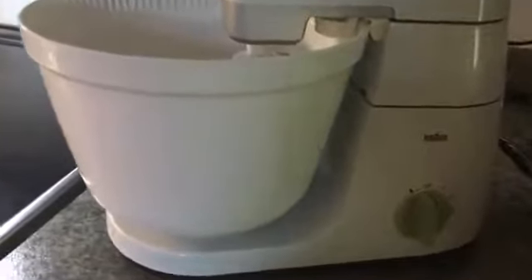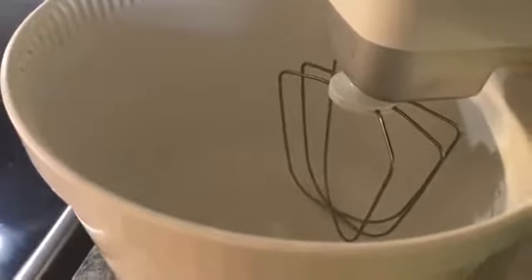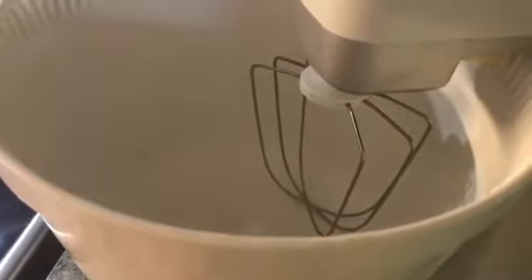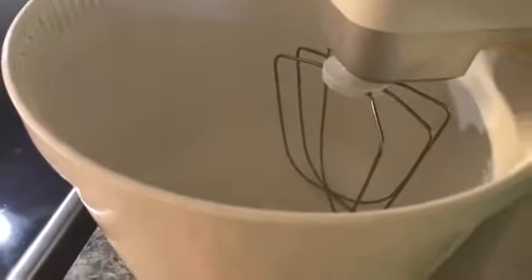Here's my Braun Mix Master. It has a nice mixer attachment and different speeds. I'm going to use the bigger bowl and add four large eggs — yolks and whites — to that. They've been sitting at room temperature for an hour. Then I'm going to add two extra yolks and save the extra two egg whites in a separate bowl. So it'll be six egg yolks and four egg whites from large eggs in here.